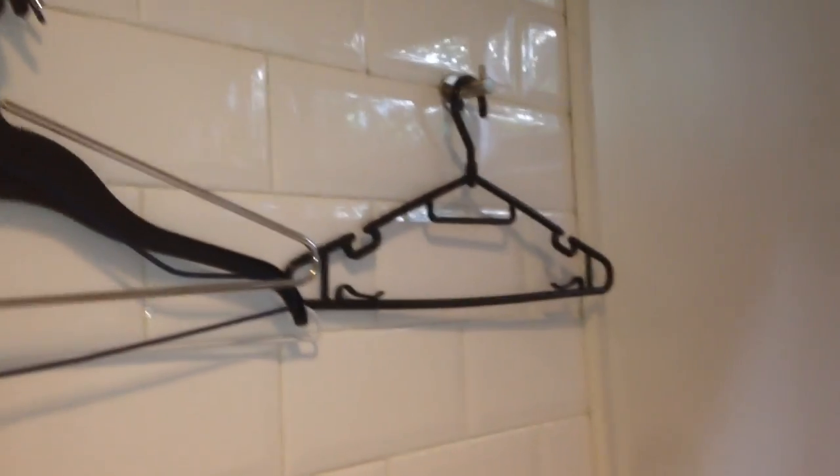There are hangers over here, and there are wet spots over here. So it's actually... it does actually get used.